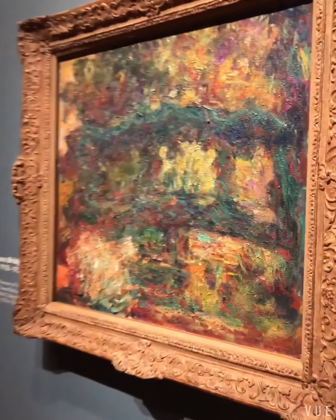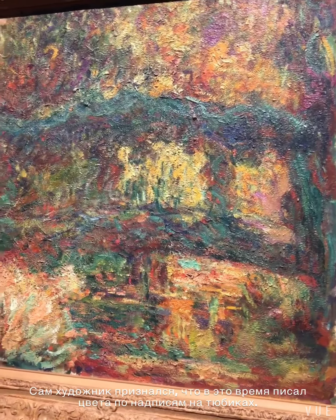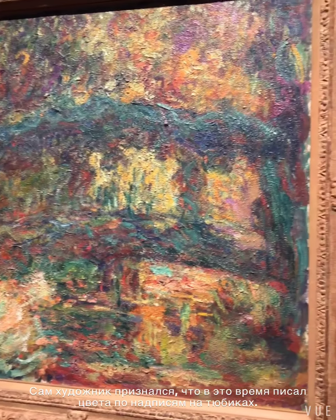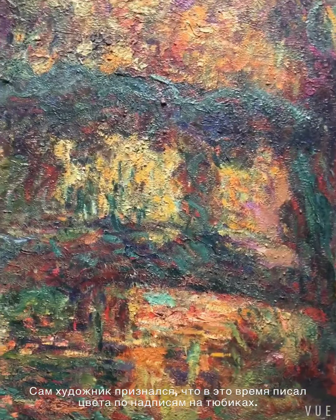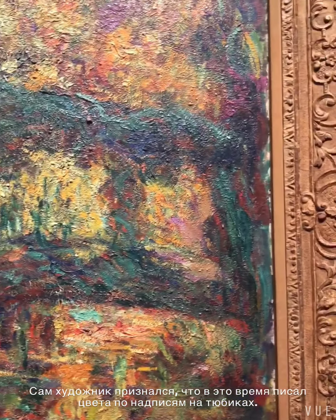There is a theory that he maybe returned to these pieces later on when he got surgery, and his vision became more clear, and he started overpainting the red of the bridge with green, realizing that the color was off.